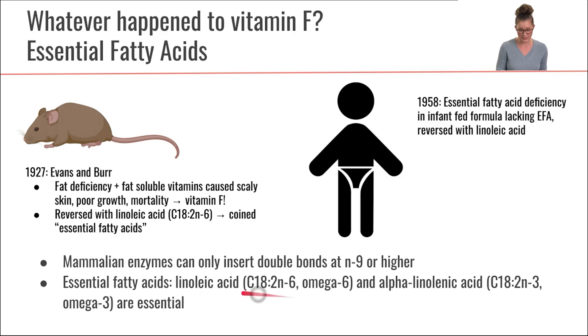So these two essential fatty acids — linoleic acid, which is an omega-6, and alpha-linolenic acid, which is an omega-3 — we use those fatty acids to in turn make a few other types of fatty acids within our body. But these are the two that are essential.